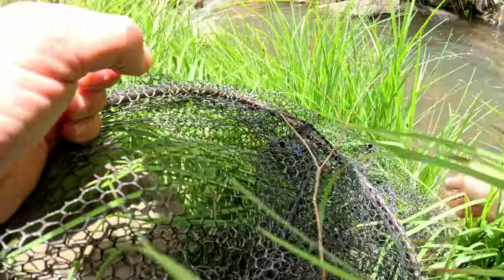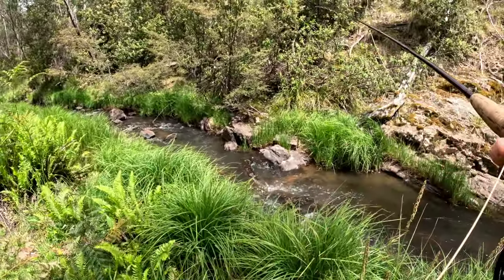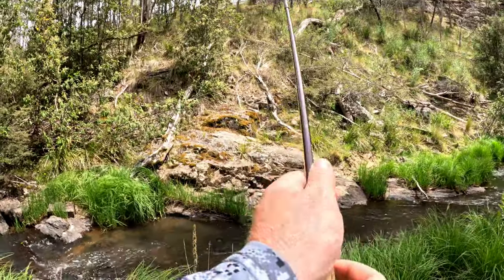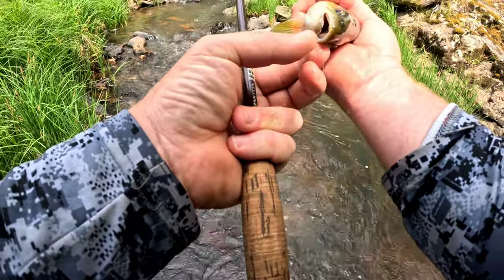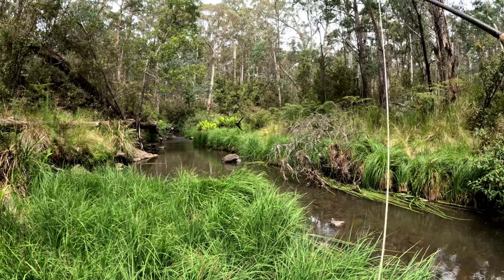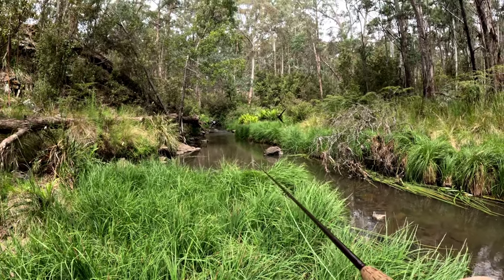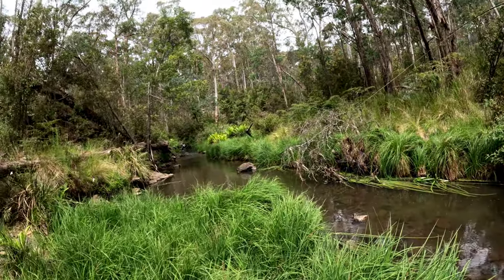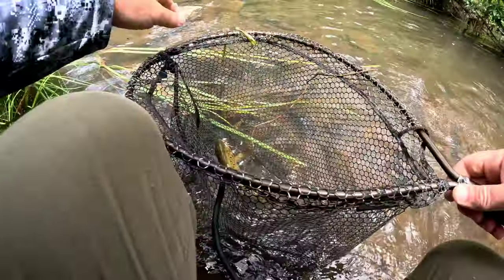There he is - he ate the nymph on the dropper, little caddis, little caddis. That's in a prime location, that should catch a fish. Yep, got him - just had to get it a little bit further up and it got him. And it's a nice fish, it's a nice brown - he ate the parachute. Beautiful fish, that is so nice. This is photo-worthy, this one.